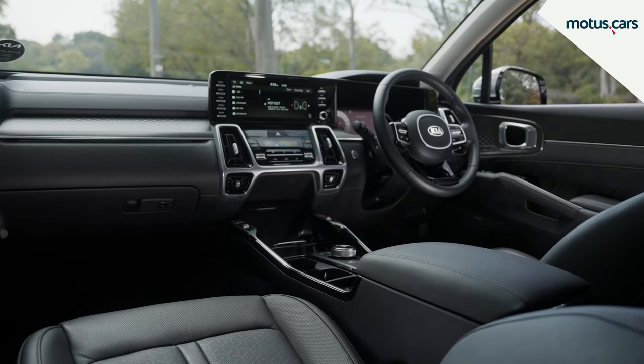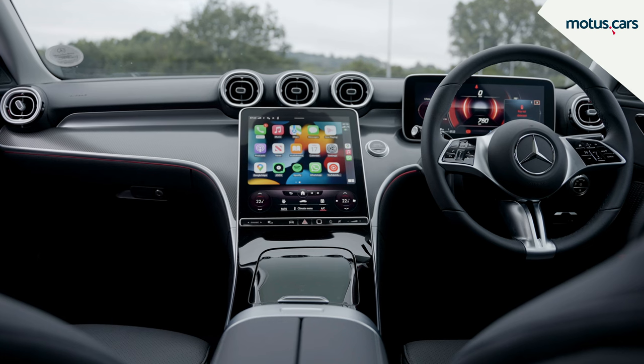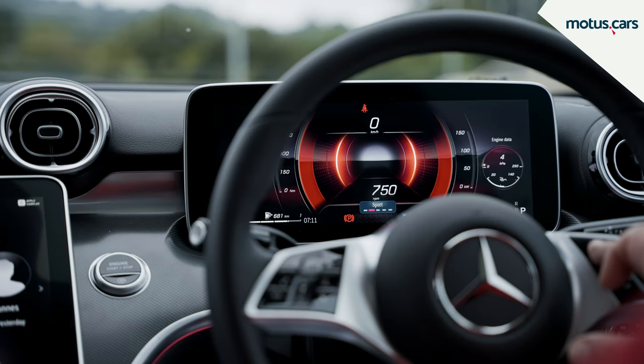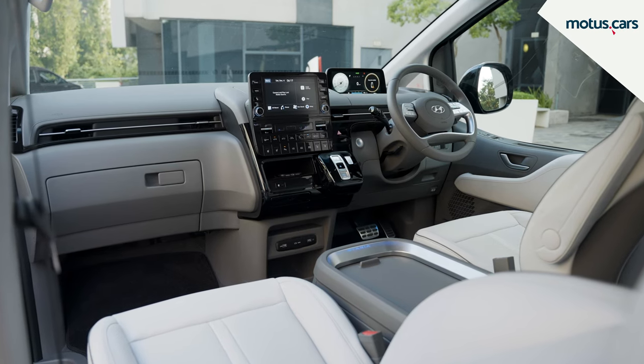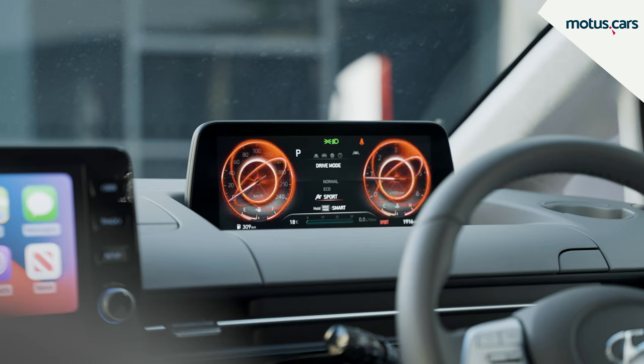A few years ago, cars were very basic, and when they included features like cup holders and Bluetooth, manufacturers made a big song and dance about it. However, as technology has progressed, those features have become the norm, and the latest must-have features in cars are much more advanced.